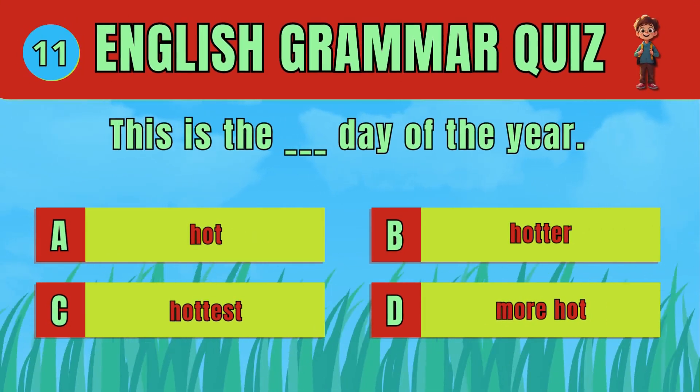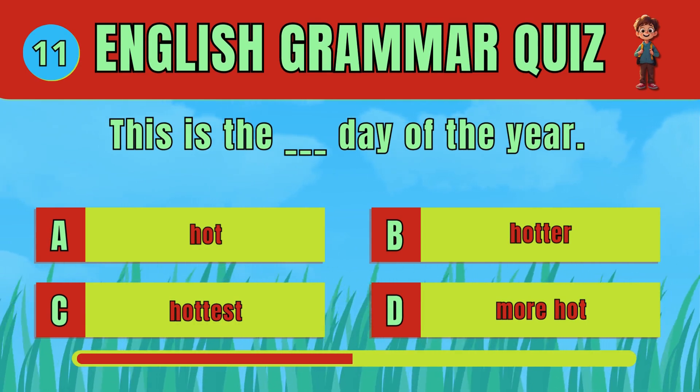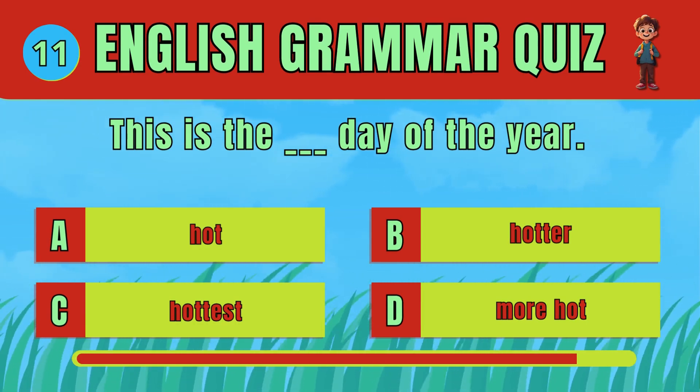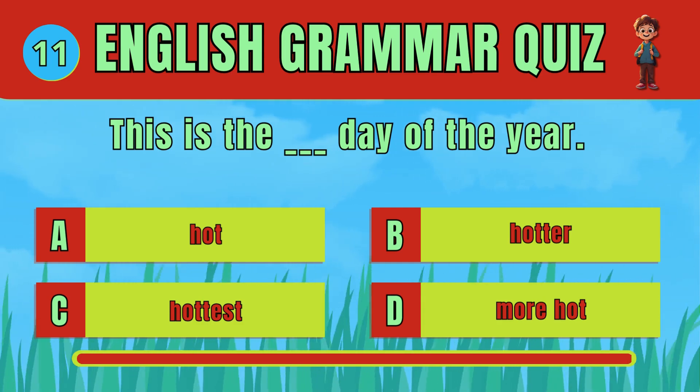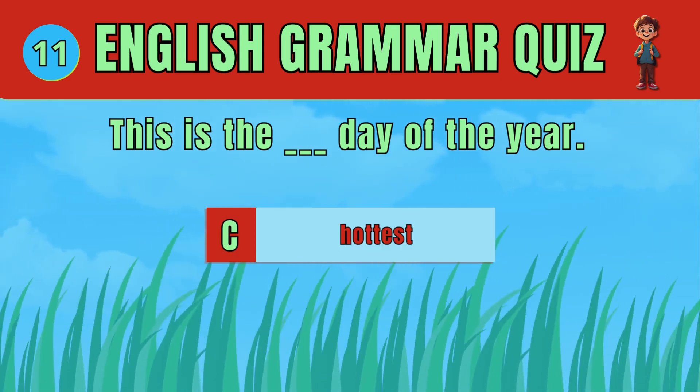Select the correct superlative adjective. The answer is D: Hottest. This is the hottest day of the year.